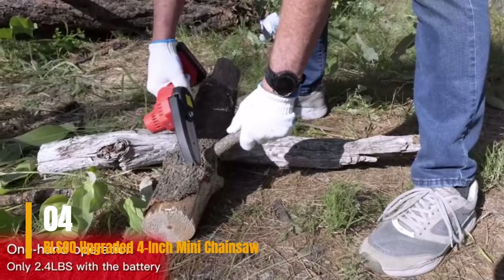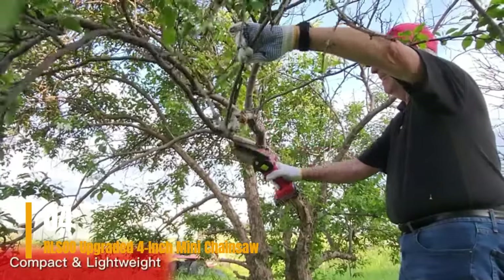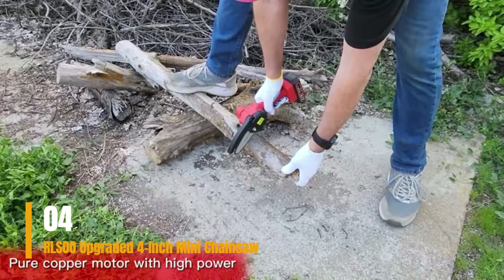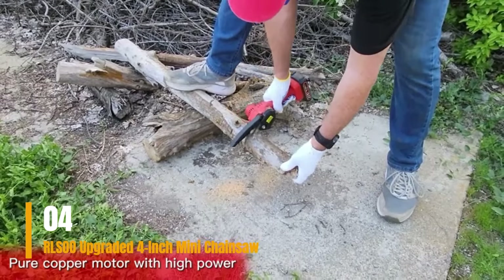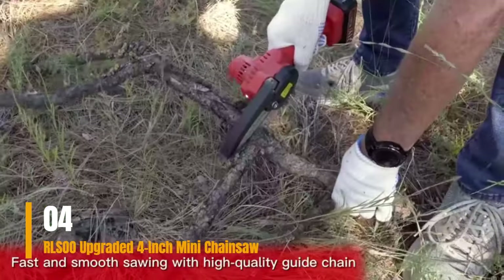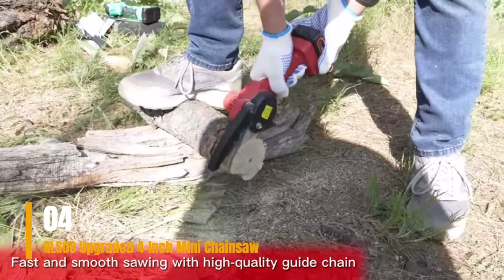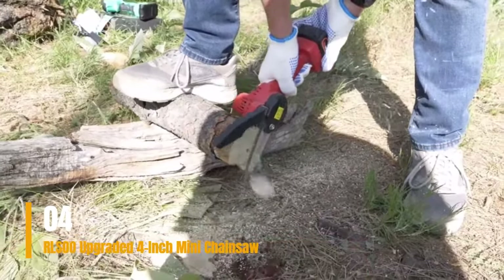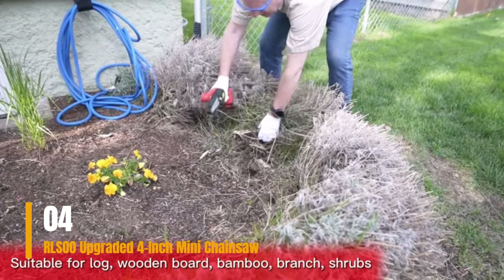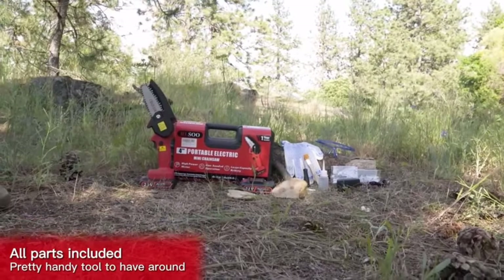Features: cordless/battery-powered, 4-inch bar, 24 volts, 2.4 pounds, 2 batteries included. Pros: two batteries included, pure copper motor, high chain speed, efficient heat dissipation, comfortable handle, quiet operation, safety lock, LED light. Cons: smaller blade limits application, manual chain tension. Check the link in the description to order from Amazon.